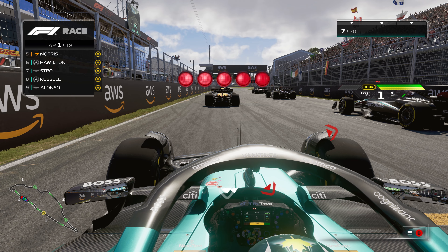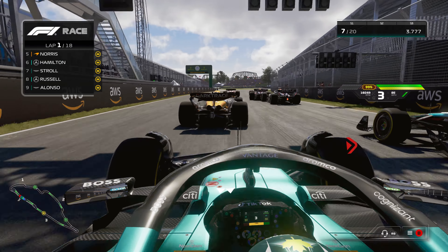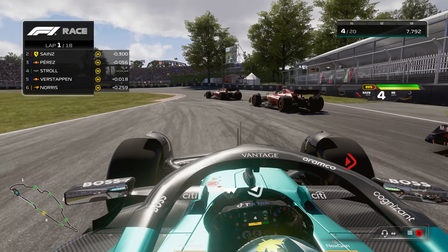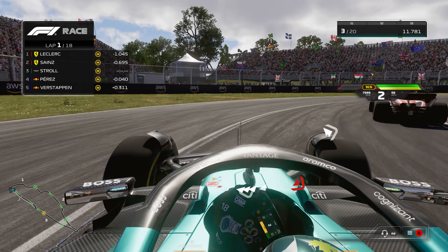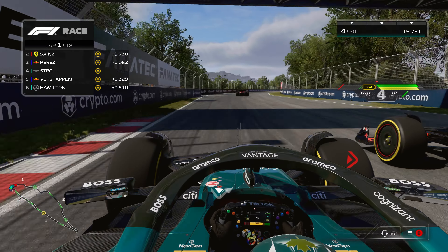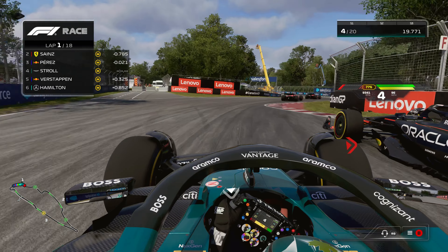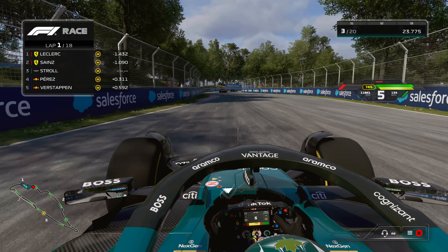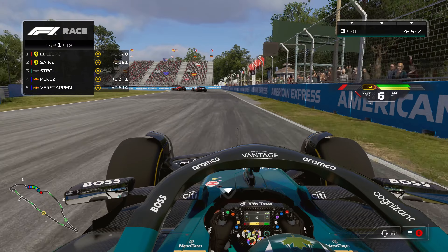That's five red lights and we are go. We're going to get a pretty good start, going to the inside, past Norris, then past Verstappen and Perez. But Perez gets a better exit, taking it more to the inside than us, and we stick to the outside, going right next to Perez, almost making contact. He goes far inside, and we sling past him, trying to catch the Ferraris who are already building a decent gap.